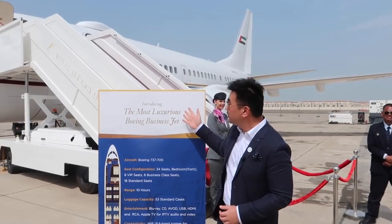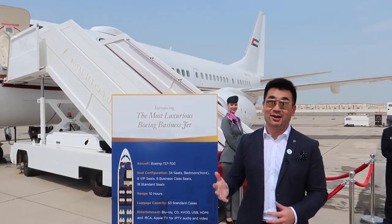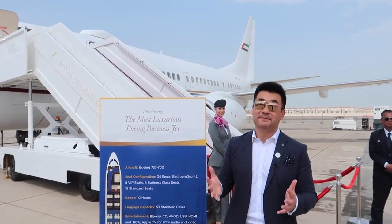The board says introducing the most luxurious Boeing business jet — this Boeing 737 BBJ, which belongs to Royal Jets. Momentarily I'm going to go on board and discover what sort of luxury they offer.